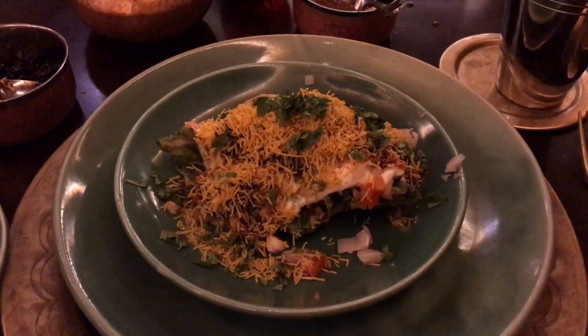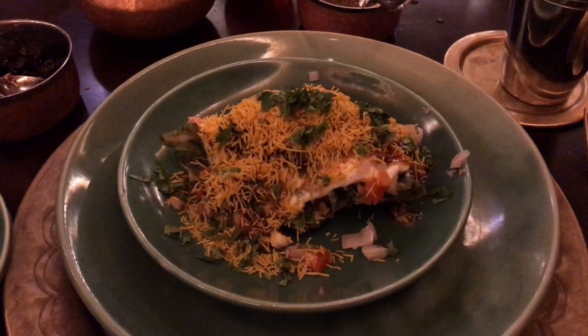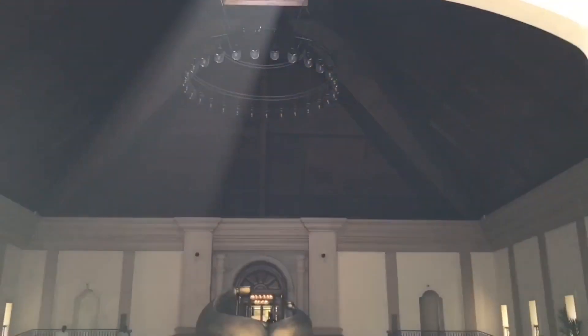Let's take a look at this samosa chaat. This was at a Grand Hire in Goa.